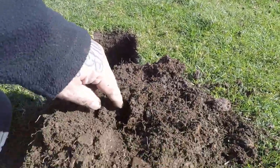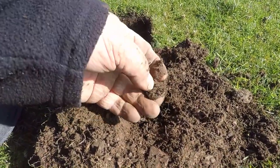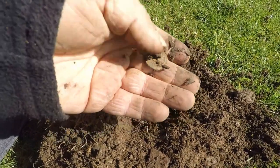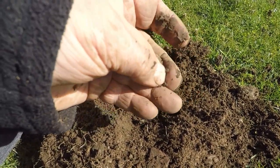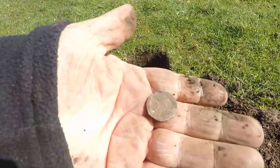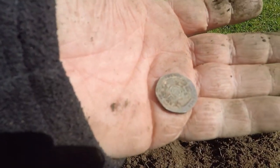Right guys, just dug this target. It's down there — pushed the pin pointer down — and we have a 20p piece. Not that old. 1982, that's a 20p piece. Catch you on the next one.